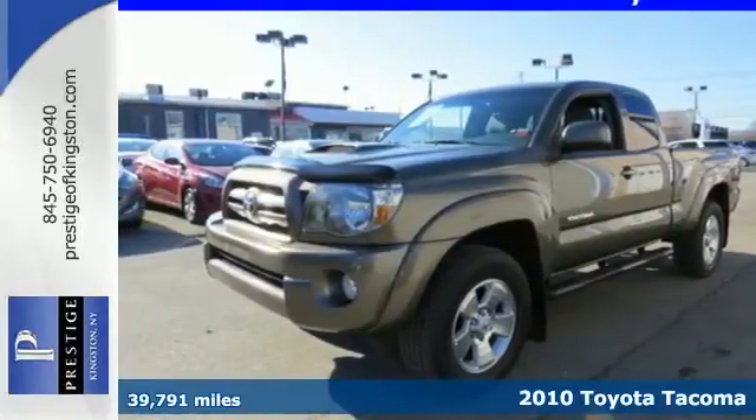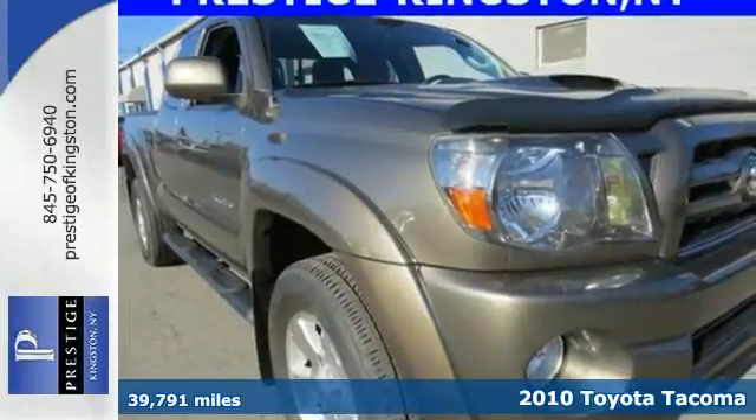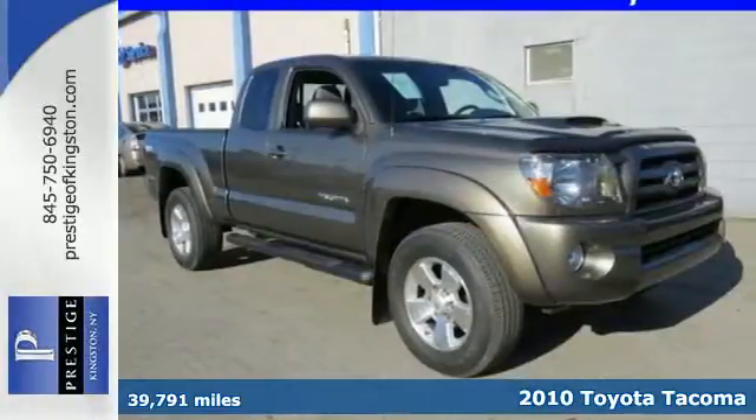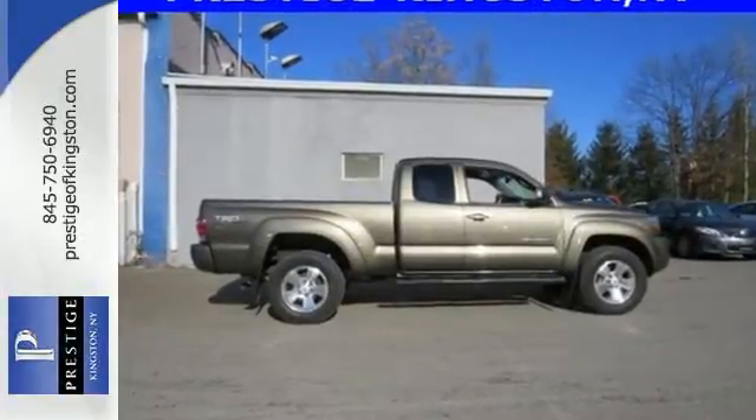It's a 2010 Toyota Tacoma. The ever popular Tacoma is loaded with standard features, including a front independent suspension, trailer wiring, child seat anchors, stability control, and split bench front seats.